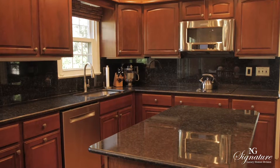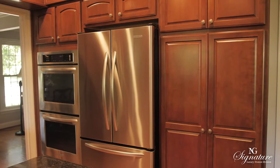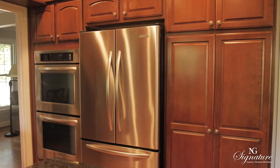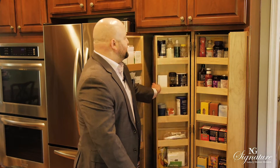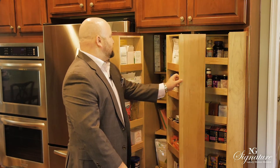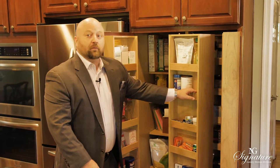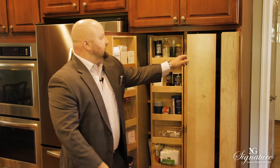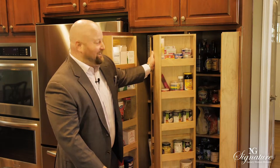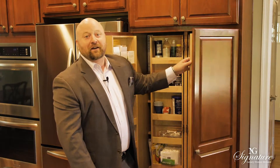You can see all the extra prep space, and there's custom cabinetry we want to show you. As we open it up, you'll marvel at how much extra space there is — this is not typical. Take a look at all the additional storage on both sides. That's really what everyone's looking for, and also places to hide everything, since the kitchen is where everyone wants to gather for family meals and entertaining.